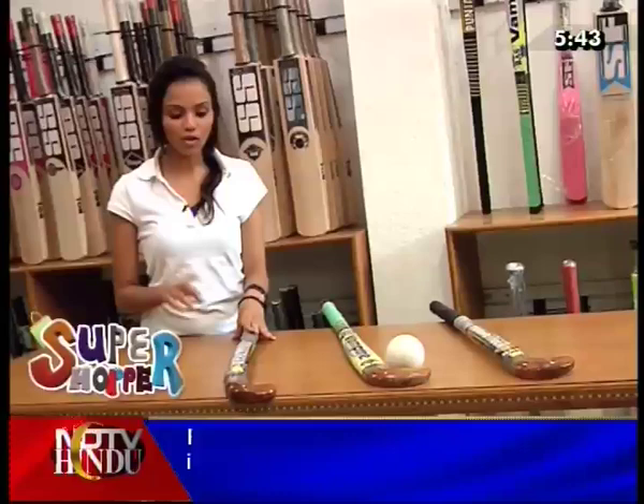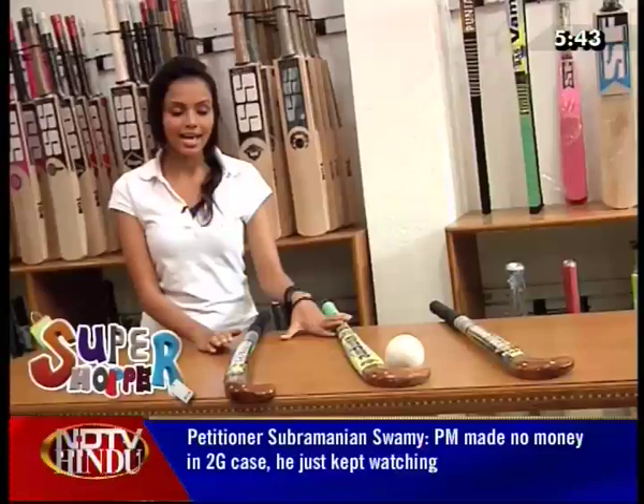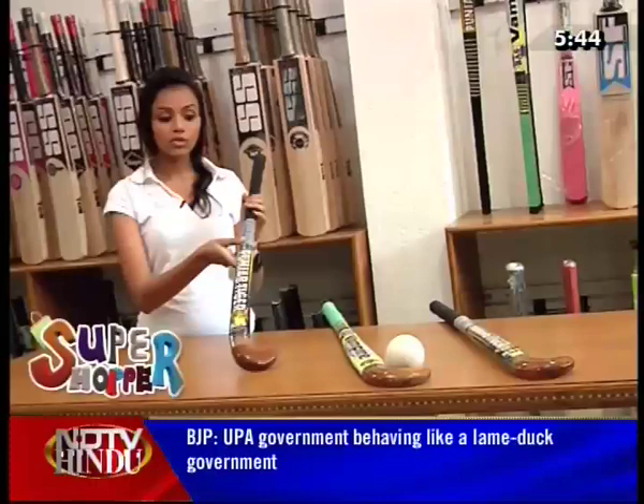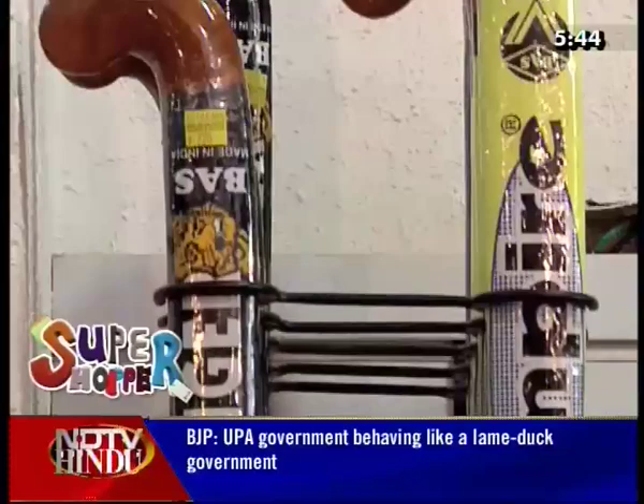There are also hockey sticks, and they come in two sizes — one for juniors and one for seniors. You can find Indian brands like Bass Vampire and Bass Punjab Tiger. The price range starts at only Rs. 220. And if you need a full hockey kit, you can come here and place a custom order.